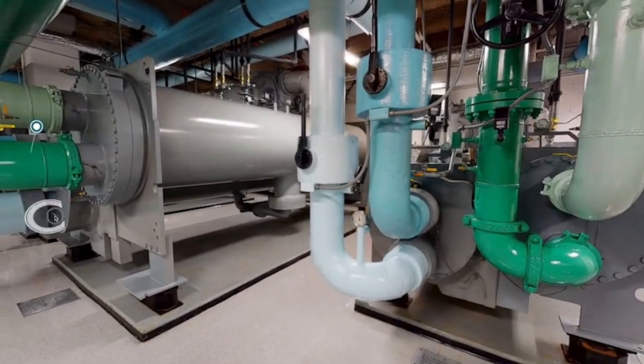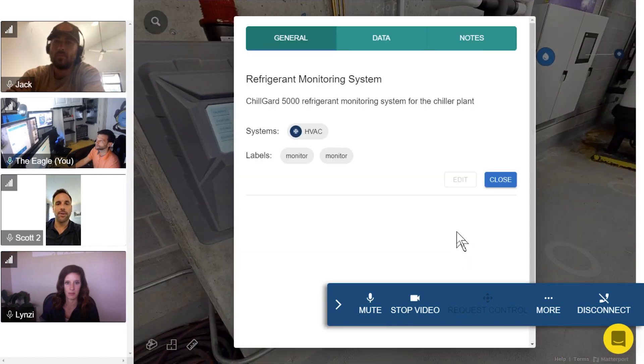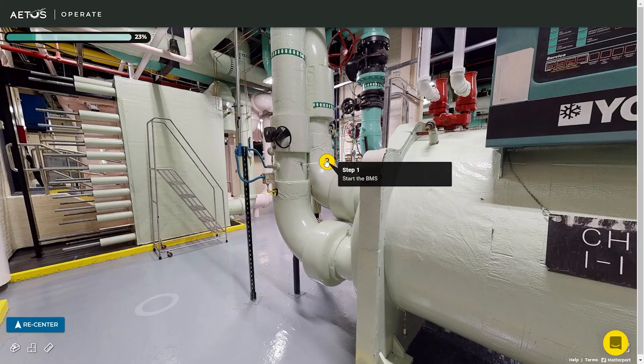I just can't speak highly enough about the SDK and the API and what that's allowed us to do. We've built our software stack around three fundamental feature pillars. The first pillar is a visual equipment database. The second pillar is to push the boundaries of remote collaboration. The final pillar is bespoke and dedicated training.